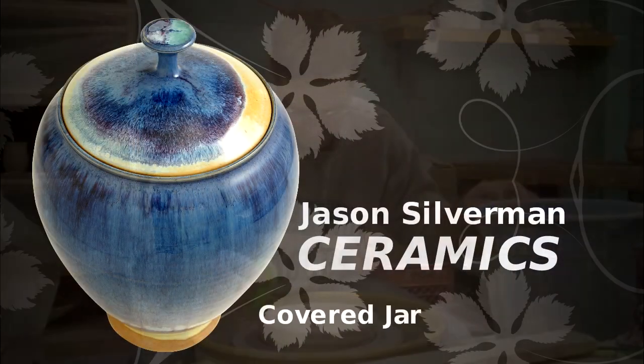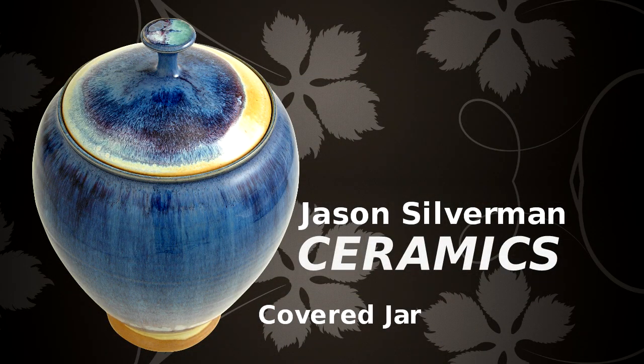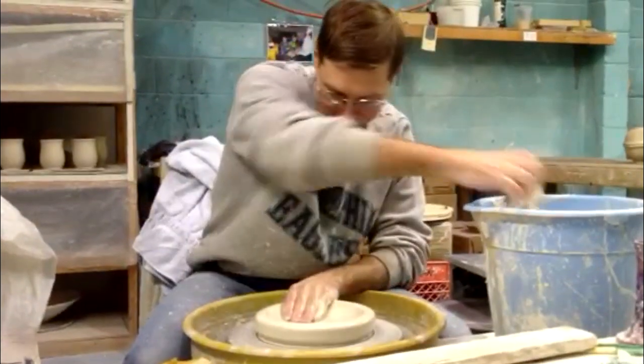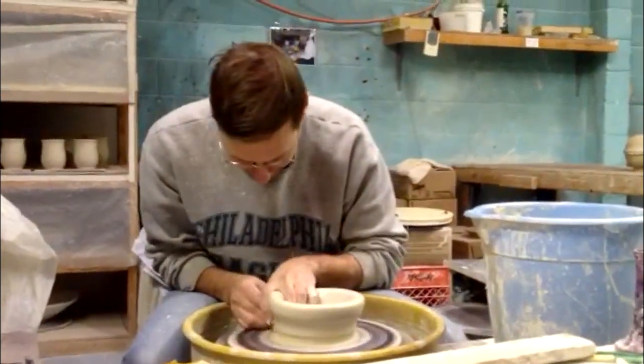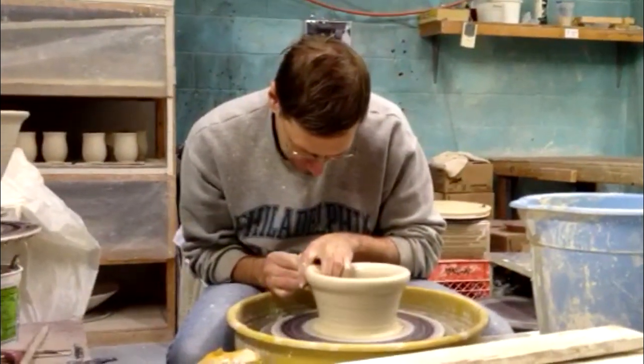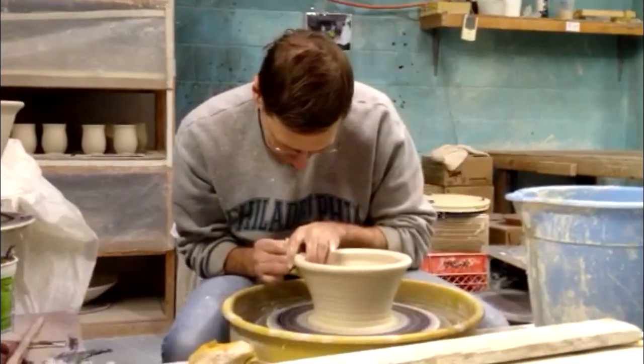Mineral elements in the glazes are touched by the kiln flame in a high-fire process as they melt and flow over each other, creating many thin layers of glass. It takes temperatures up to 2,400 degrees Fahrenheit to achieve this dramatic reaction.